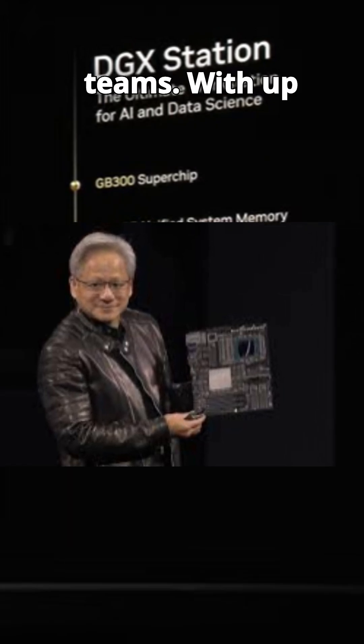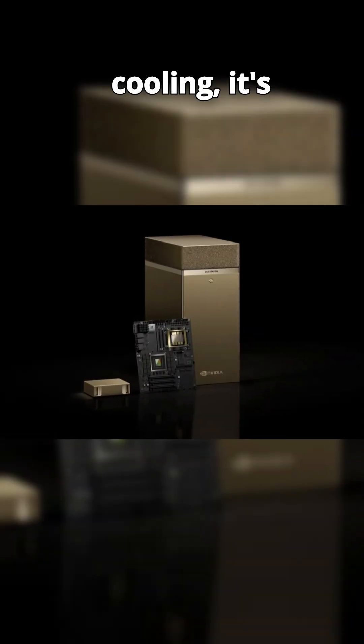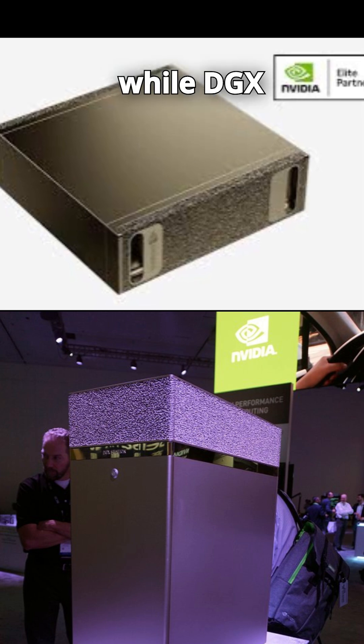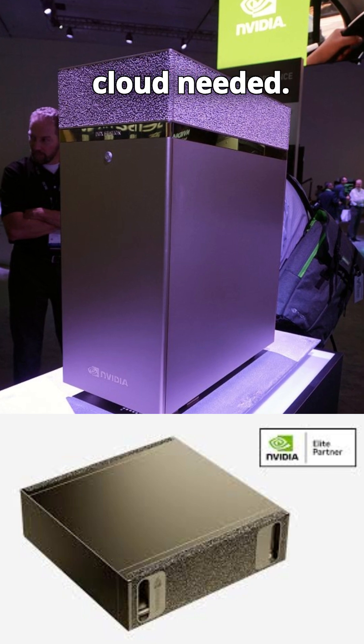This beast is built for teams. With up to four H100 or H200 GPUs, massive RAM, and liquid cooling, it's quiet, desktop-friendly, but delivers data center-grade performance. DGX Spark is ideal for personal R&D, while DGX Station lets entire AI teams train massive models in-house — no cloud needed.